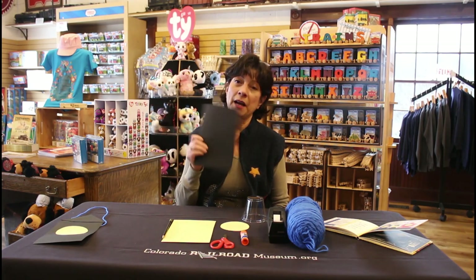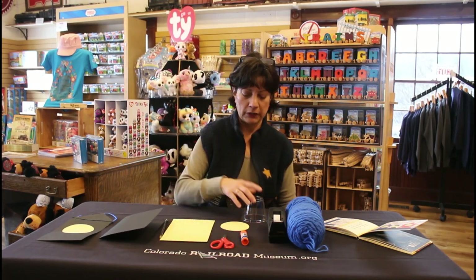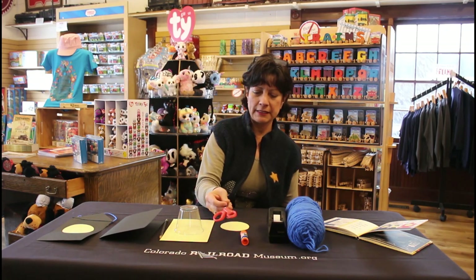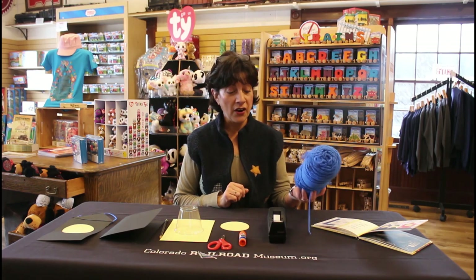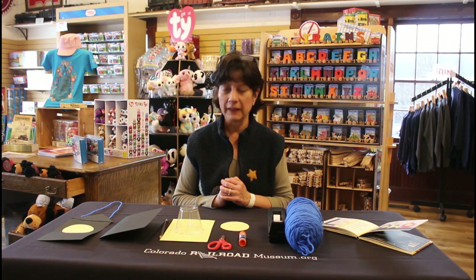The things we're going to need to make our lamp: some construction paper — you can use any color you like, but I'm going to use black today. We have some yellow in the middle for the light of the lamp. We'll also need a cup to make the circle, some scissors, some glue to put it all together, some yarn to hold onto it, and some tape. Let's get started!